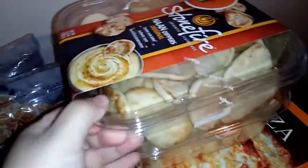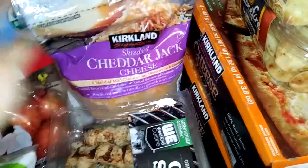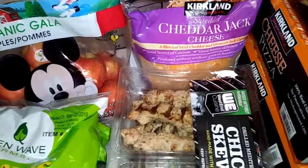We have some Baby Bell cheese, some feta, a huge thing of flour tortillas, two things, a four pack of cheese pizzas. We have two huge packs of these non-dippers and two of these cheddar jack cheese, and some organic gala apples.